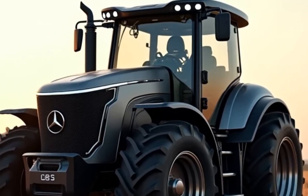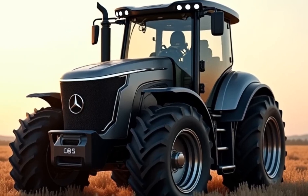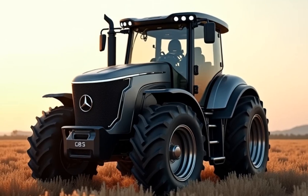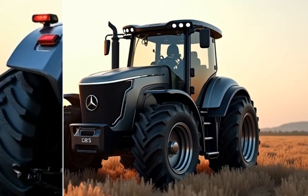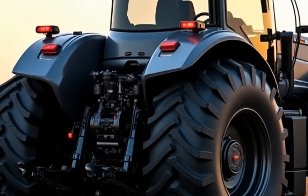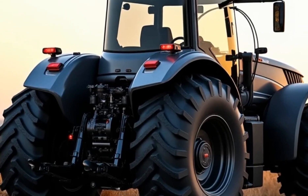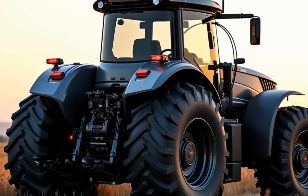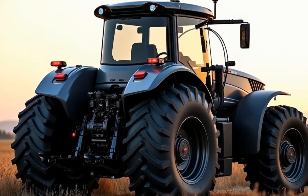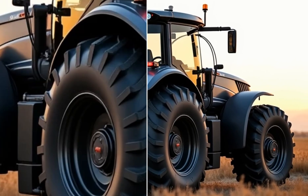Let's start with the design. The U660 has an aerodynamic profile that's both futuristic and functional. Unlike traditional tractor designs, this model incorporates sleek curves and integrated lighting that reduce drag while enhancing visibility. The front grille, with its illuminated Mercedes-Benz star logo, makes it instantly recognizable on the road. It's not just about looking good — it's about improving efficiency and safety. The entire exterior design screams innovation, with features like adaptive LED headlights that adjust to weather and traffic conditions, ensuring optimal visibility at all times.